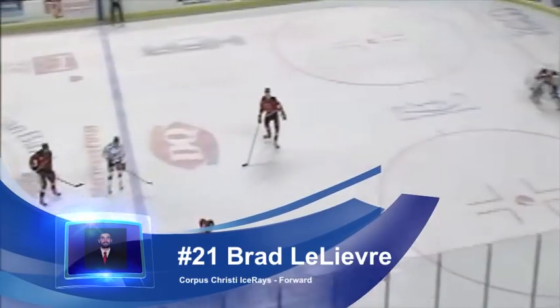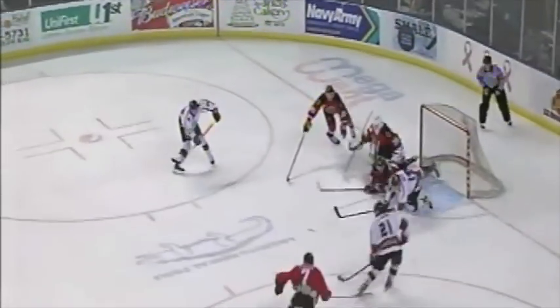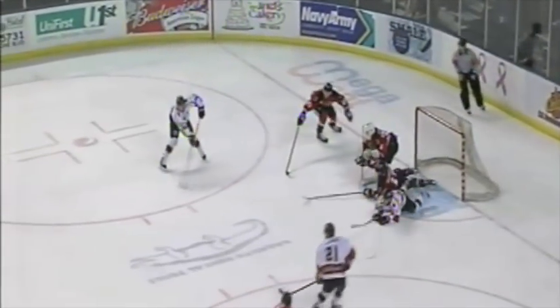Lilliam up the right side, gets out to the red line, now offensive end. Stop to the half wall. Here's Sy, Lichtenford. He holds onto it, waits for it. Still holding, Lichtenford. Far side! They score! Game set, match, they'll go! Brad Lilliam from Cody Lichtenford, game winner for the Ice Rays, winning 5-4 against the Jackalopes!